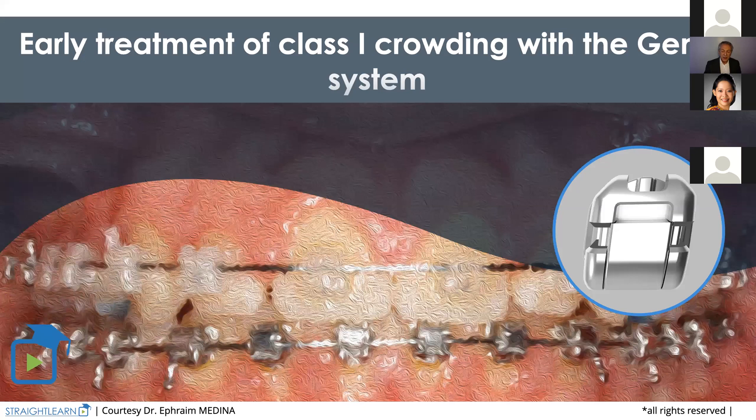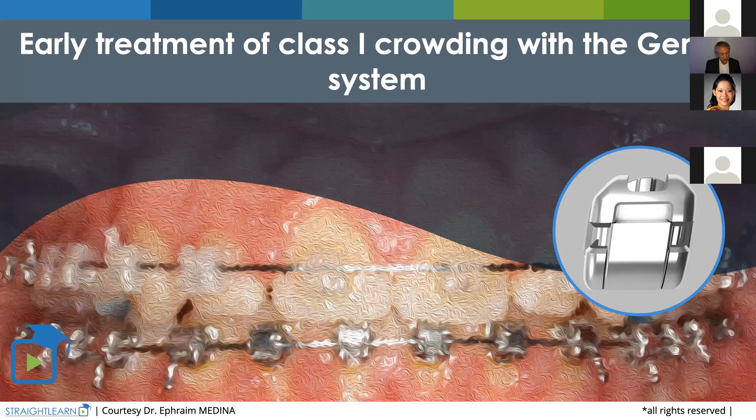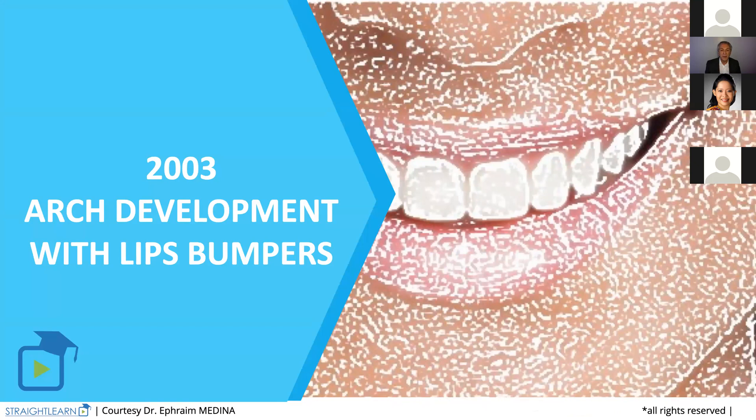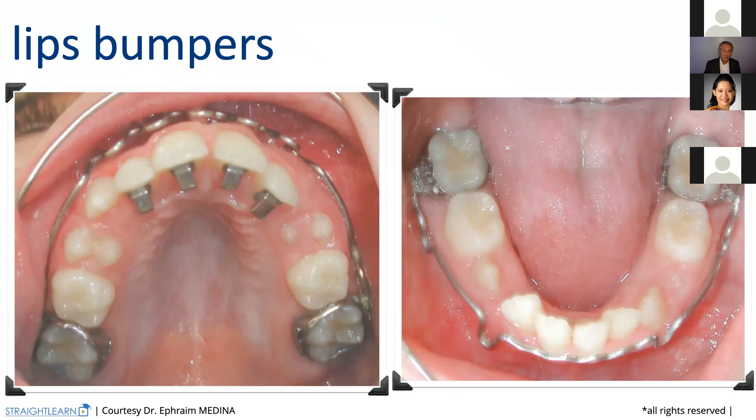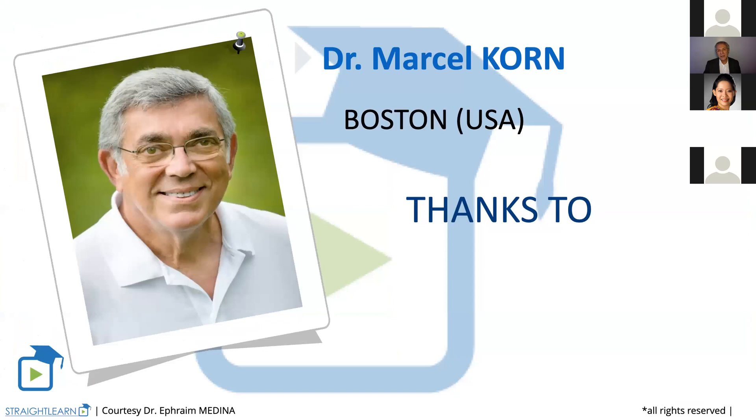This is not a new thing. I was doing Genius arch development as soon as 2003 with lip bumpers. The lip bumpers I'm showing you — I did not bend the wire to get that lip bumper. This is something you buy already bent, but you need to adjust them in the mouth of your patient not to hurt them. And I learned that from Marcel Korn from Boston, USA, Tufts University — a very, very clever professor who is now retired.